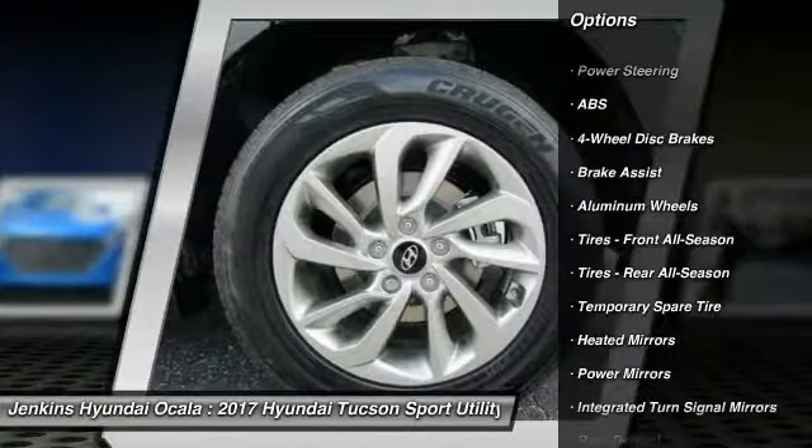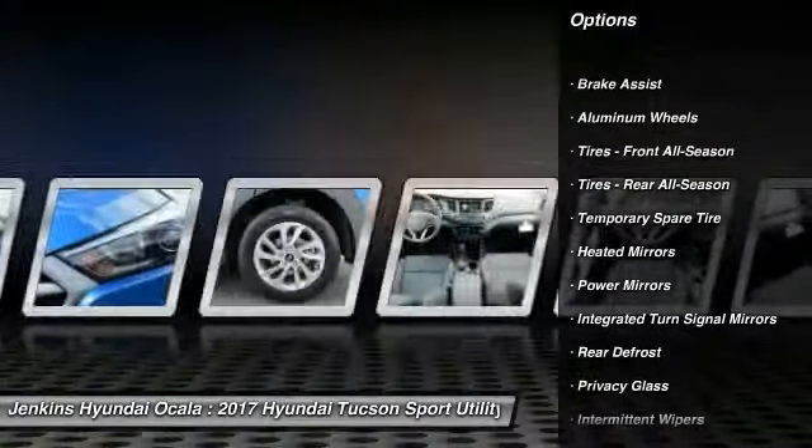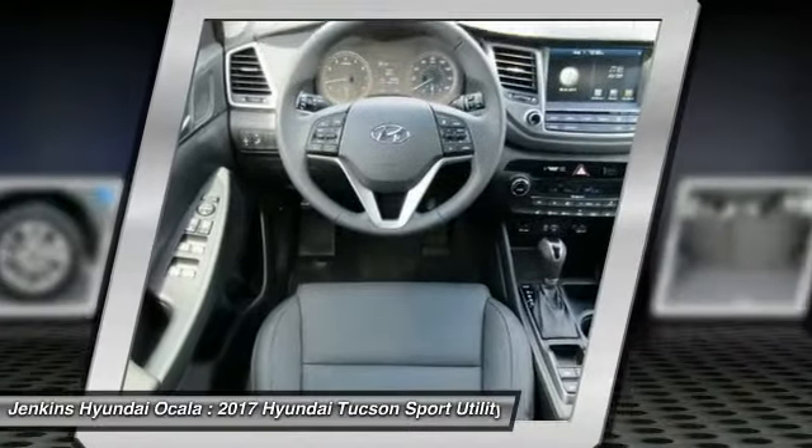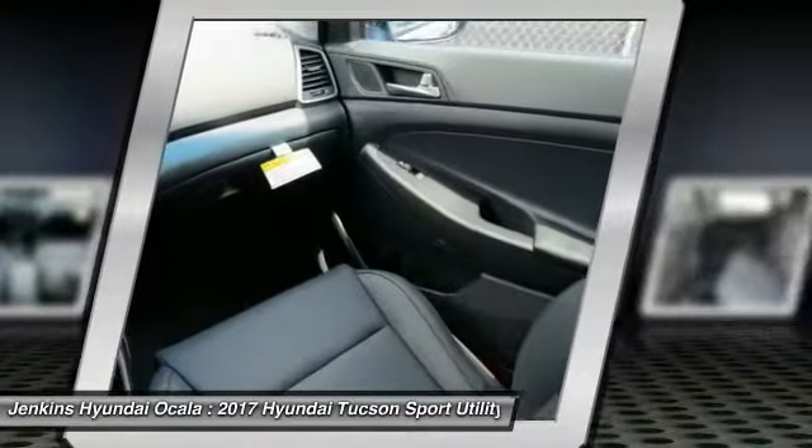Steering wheel audio controls, navigation system, keyless entry, power passenger seat, anti-lock braking system, backup camera, Bluetooth, adjustable steering wheel.